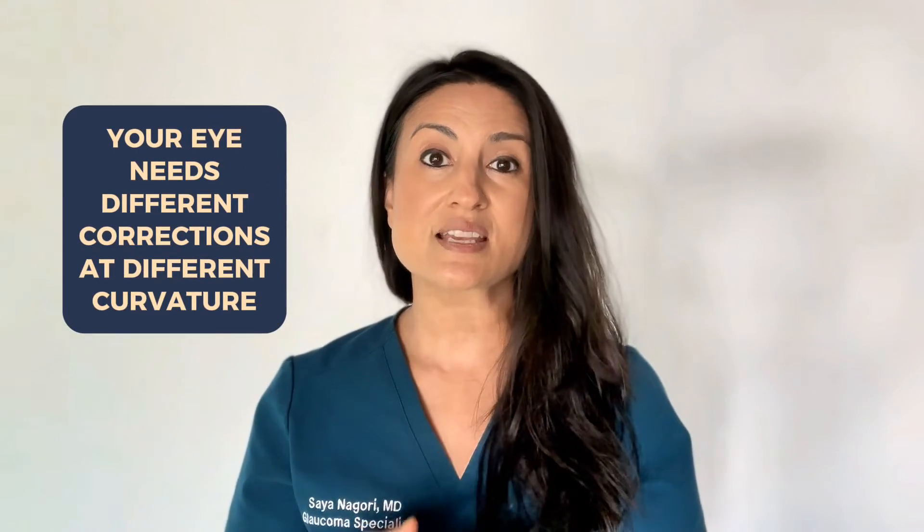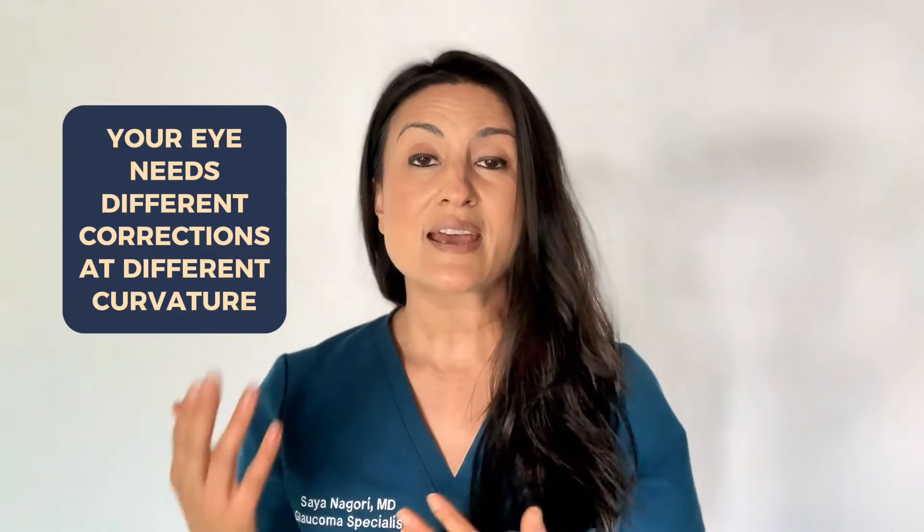Now if you have astigmatism, your eye is maybe more shaped like a football. So if your eye is shaped like a football, the curvature is different at different points of the football. This is what it's like to have astigmatism — your eye needs a different correction at different curvatures. The axis of astigmatism tells the contact lens maker where exactly you need that power of astigmatism.